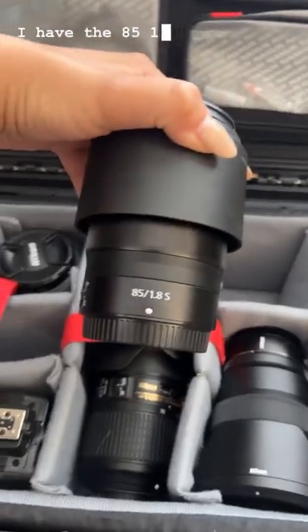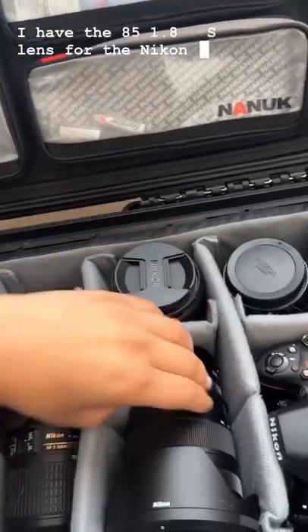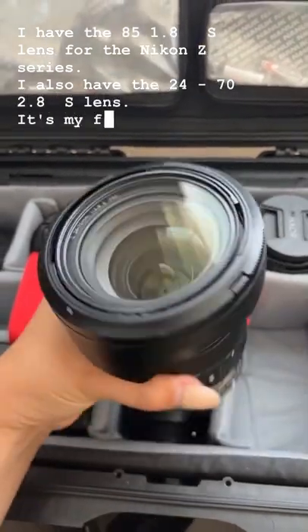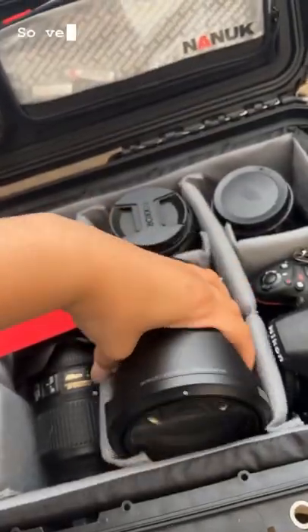I have the 85mm f1.8s lens for the Nikon Z series. I also have the 24-70mm f2.8s lens. It's my favorite lens ever — so versatile.